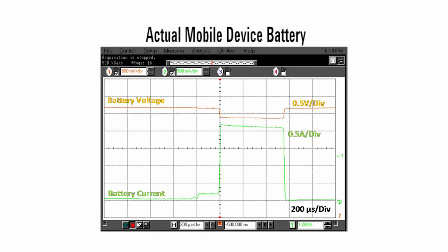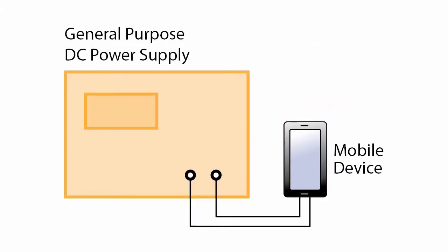Many mobile wireless devices adapt and adjust accordingly to compensate for the battery's characteristics. A general purpose DC power supply strives to be an ideal voltage source with zero output impedance by using feedback to regulate its output to a fixed voltage setting. Unlike a battery, its voltage does not drop proportionally with load current.